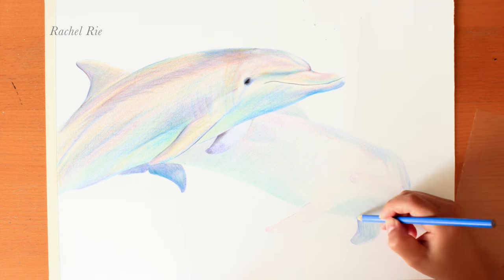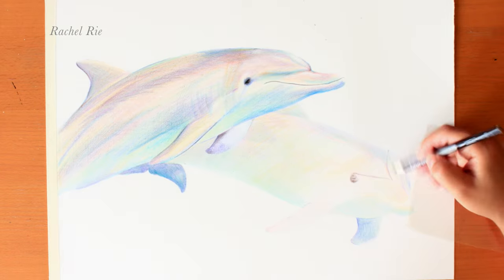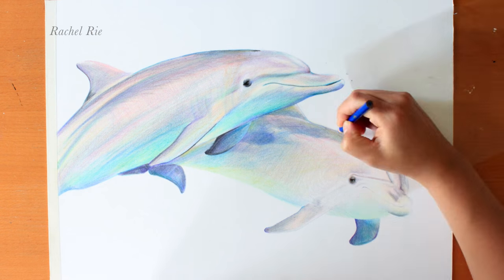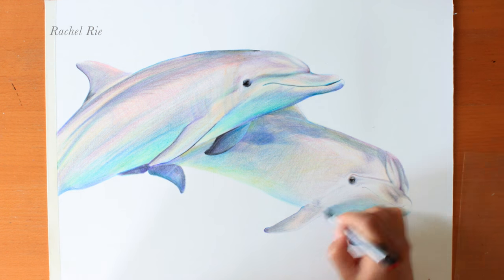Anyway, what's your favorite animal? I am hoping that I can work on creating your top animal picks, so please leave a comment below so I can definitely see them.